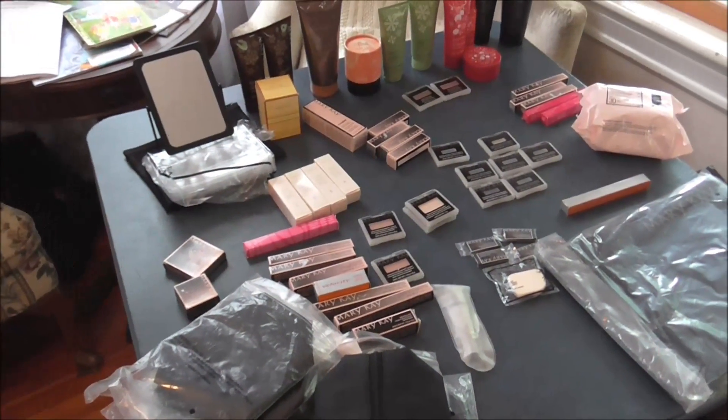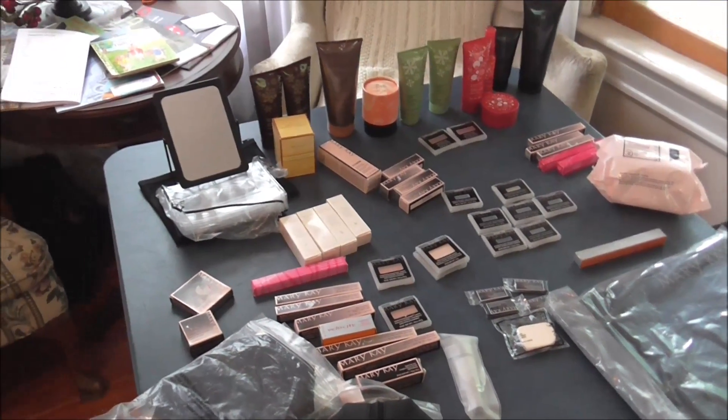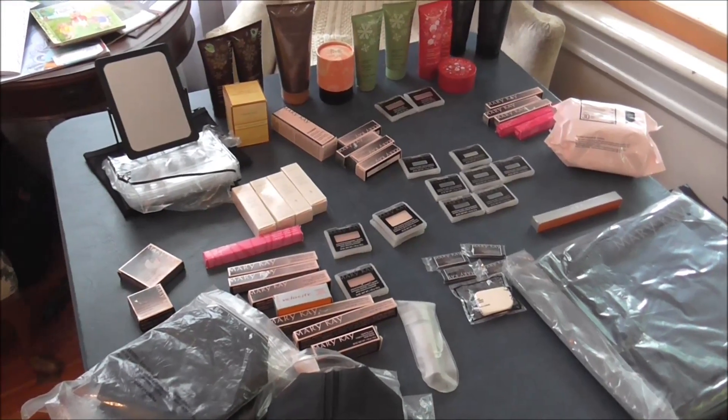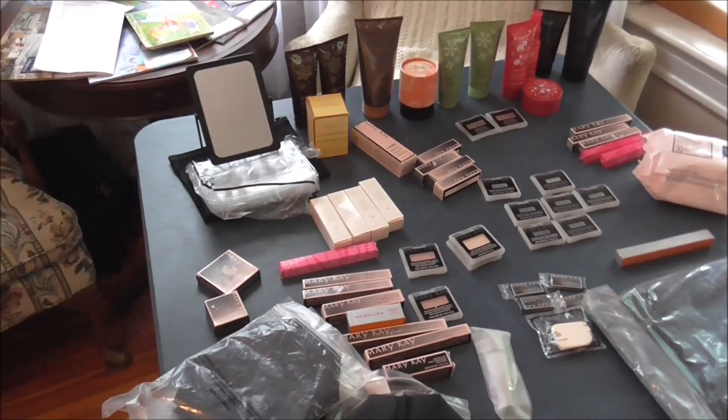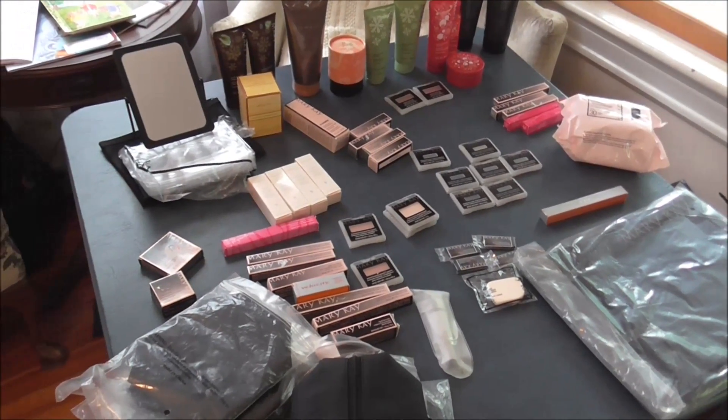It's almost one o'clock and this is what I have left. I had a bunch of people come and buy a ton of stuff — this is all that's left. How much did I make? $106 so far. That's not bad — not bad for a morning's worth of work just staying home.